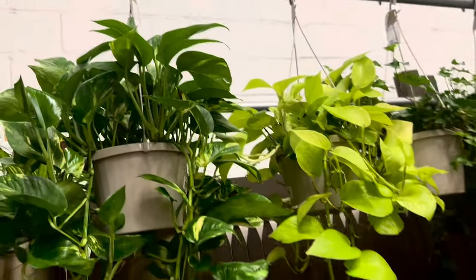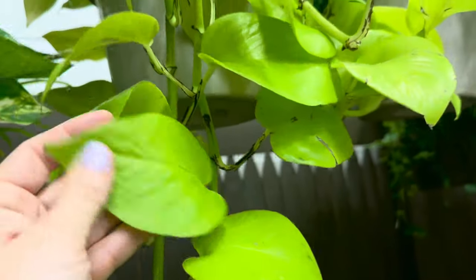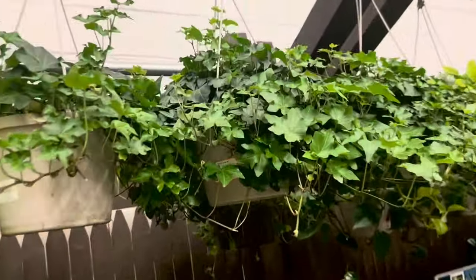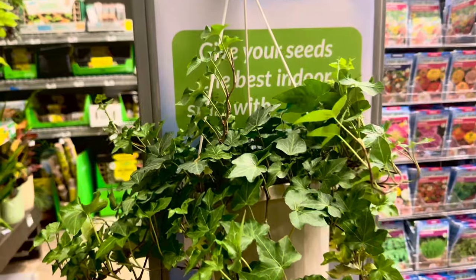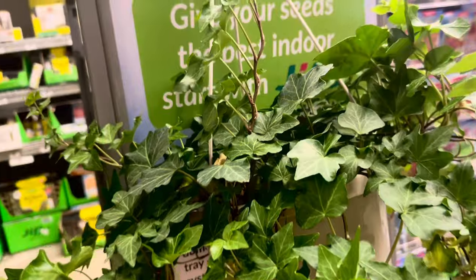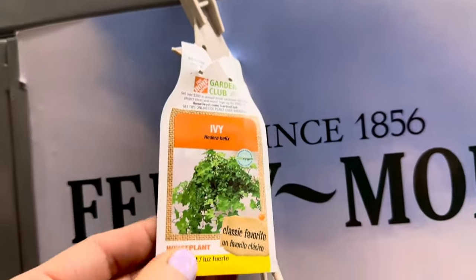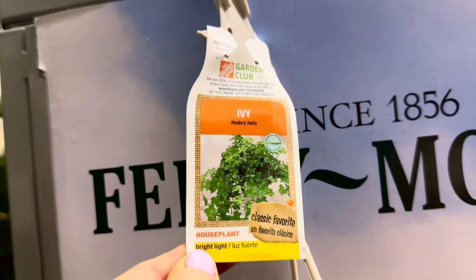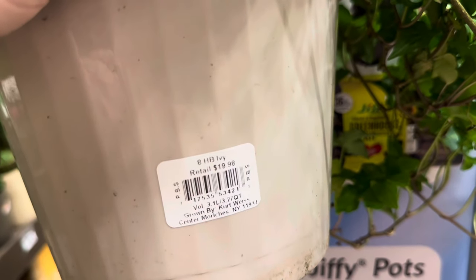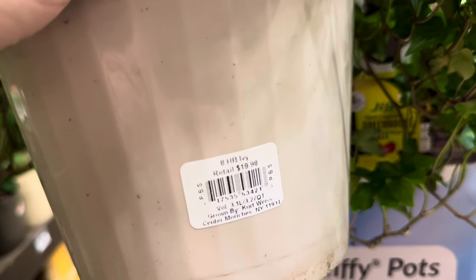Various pothos plants in hanging baskets as well — I'm loving this golden pothos. Wow, look how bright the color looks in the sunlight. Looks like there is some ivy as well. I took down one of the ivy plants so you guys can get a better look. Here is the tag — it says ivy, this is a Hedera Helix plant, classic favorite, bright light plants. The pricing for the ivy hanging basket: this is a 3.1 liter or 3.27 quart container — $19.98.